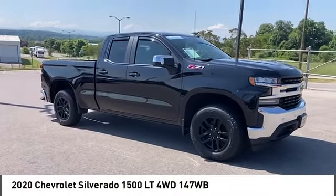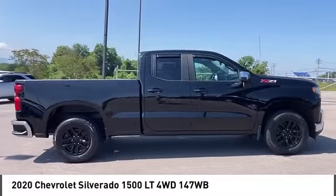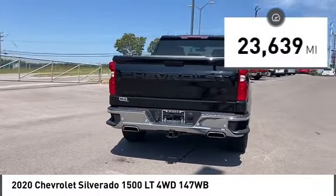You are going to love the 2020 Silverado 1500. The Chevy Silverado 1500 has the lowest cost of ownership of any full-size pickup. This vehicle has less than 25,000 miles.